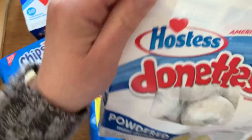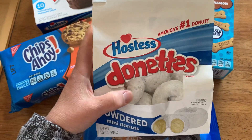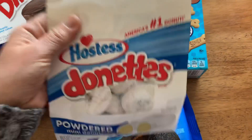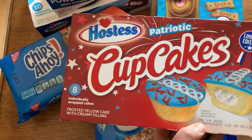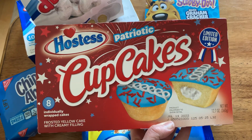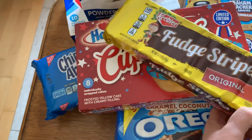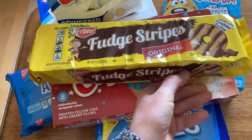I also picked up these Hostess donuts. We have powdered sugar donuts here in Canada, but something about these - they just taste better in my opinion. I also picked up the Hostess patriotic cupcakes - they just look so good. And I also picked up a package of the Keebler fudge stripes. I've picked these up before and I love them.